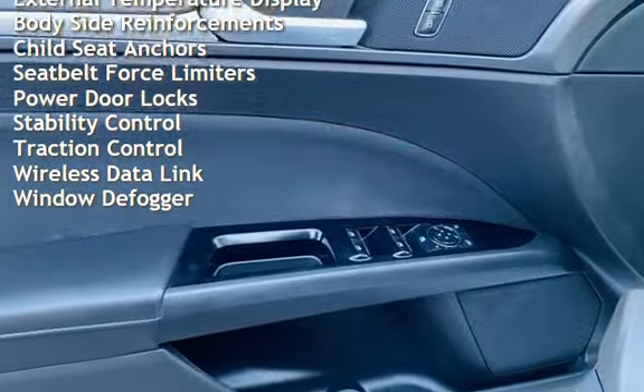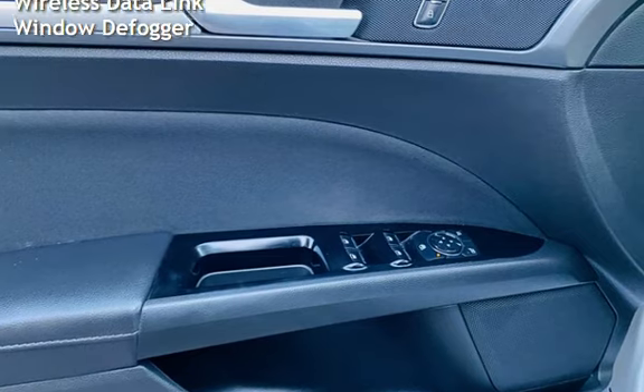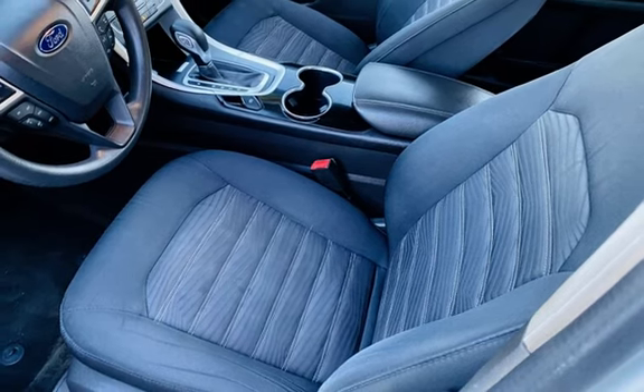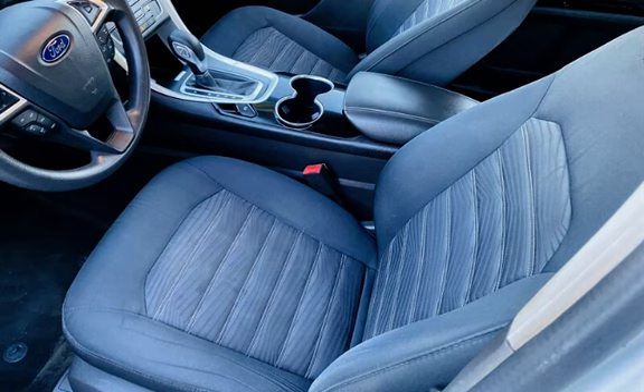Power windows, battery saver, digital odometer, external temperature display, body-side reinforcements, child seat anchors, seat belt force limiters, power door locks, stability control, traction control, wireless data link, and window defogger.